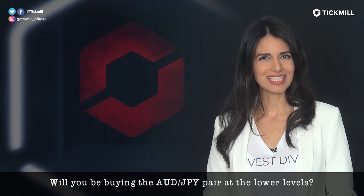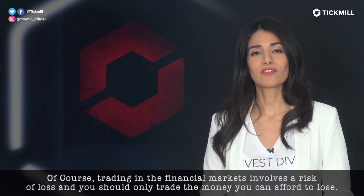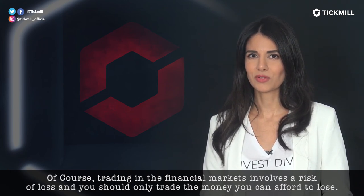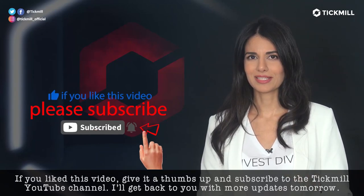Will you be buying the Aussie-yen pair at the lower levels? Head over to the comment section and let me know. Of course, trading in the financial markets involves a risk of loss, and you should only trade the money that you can afford to lose. If you like this video, give it a thumbs up and subscribe to the Tickmill YouTube channel. I'll get back to you with more updates tomorrow.